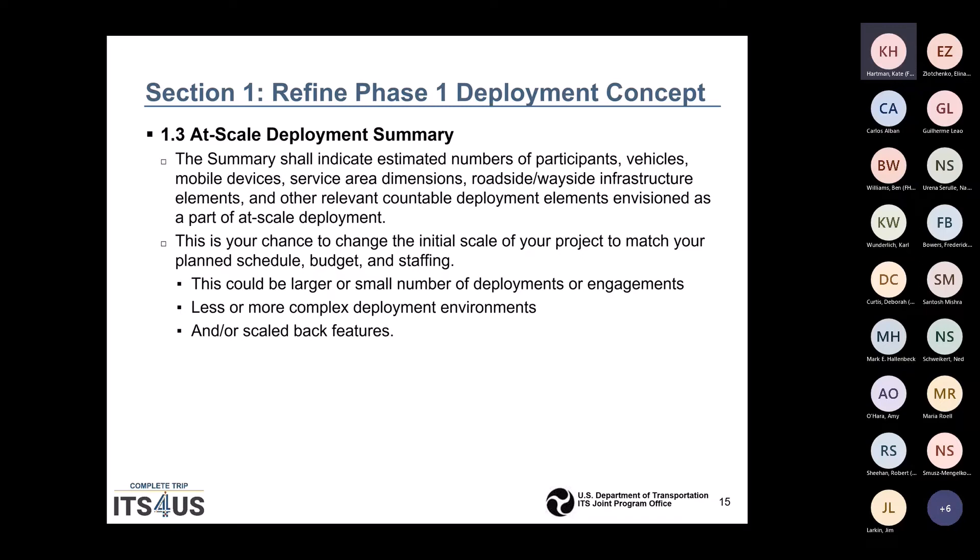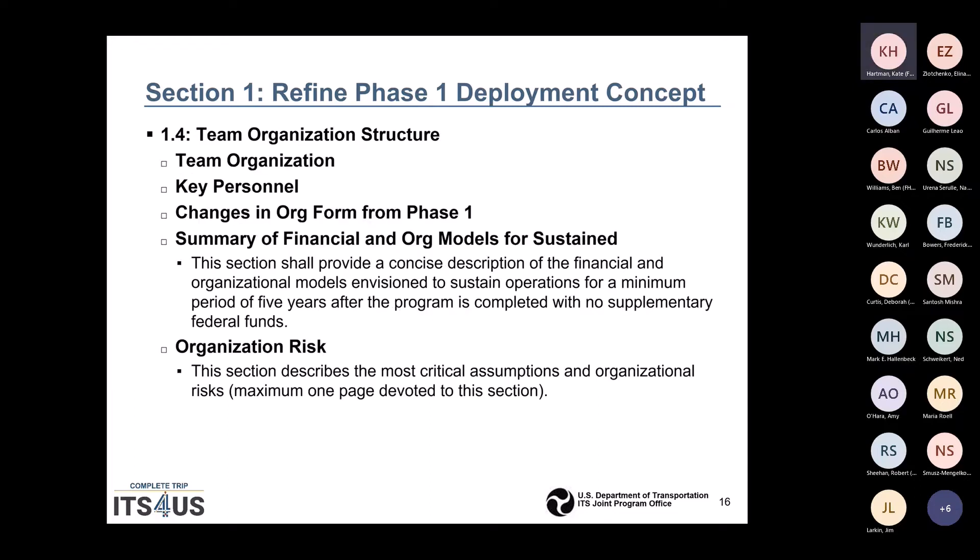We're not going to hold you to exactly the number, but you should have a pretty good idea through the process. This is really your chance to change the initial scale of your project to match what you found out during your planning, and adjust the schedule, budget, and staffing. This could be larger or smaller in terms of deployments, more or less complex, with scaled back features — but it has to be within a tolerance range.